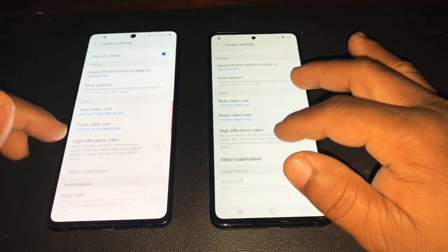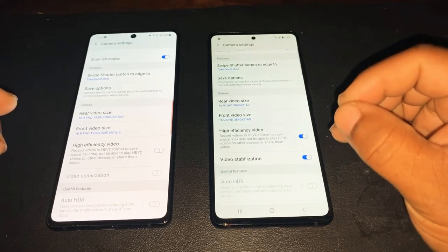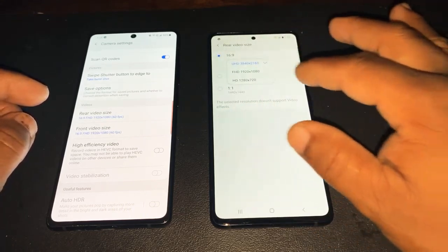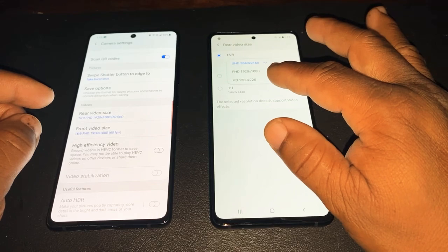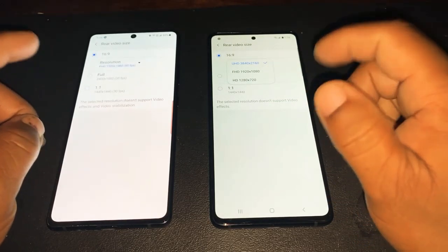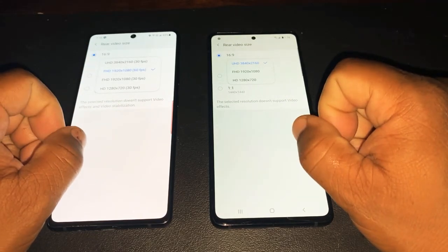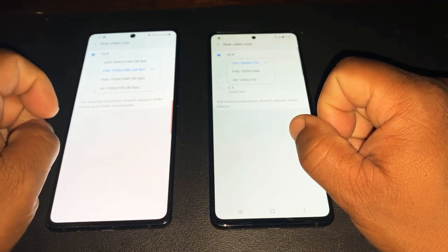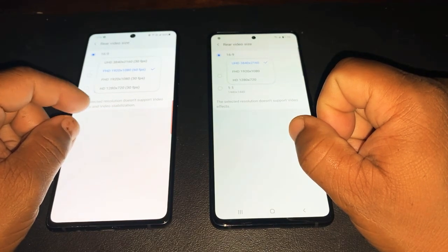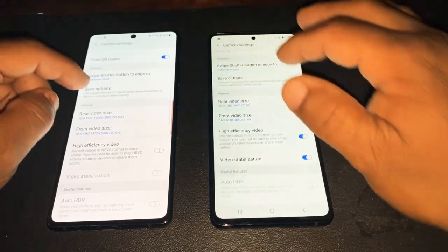Once you go into the rear camera settings, this is where you will notice a big difference. You can see the frame rate resolution options. The A51 only gives you 1080p, 4K, and 720. But with the A71 in the back, this offers an extra option — 4K at 30 frames, 1080p at 60 frames, 1080p at 30 frames, and 720.